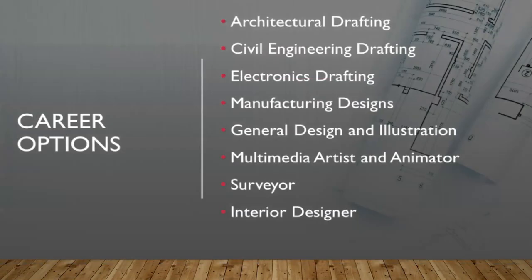More careers that can be pursued include architectural drafting, civil engineering drafting, electronic drafting, manufacturing designs, general design and illustrations, multimedia artist and animator, surveyor, or interior designer.